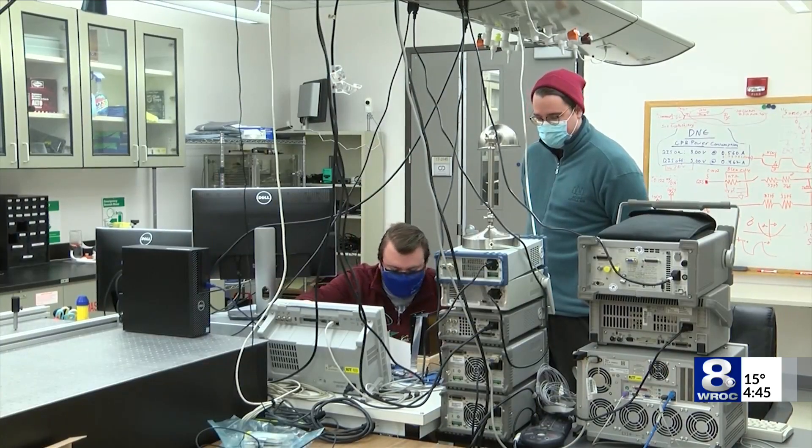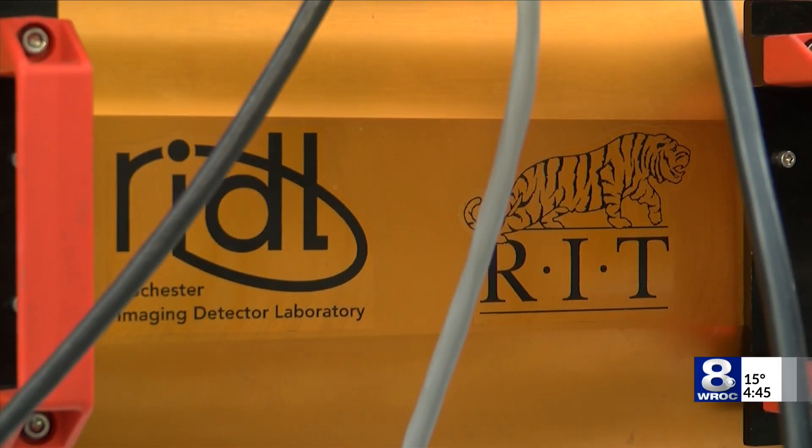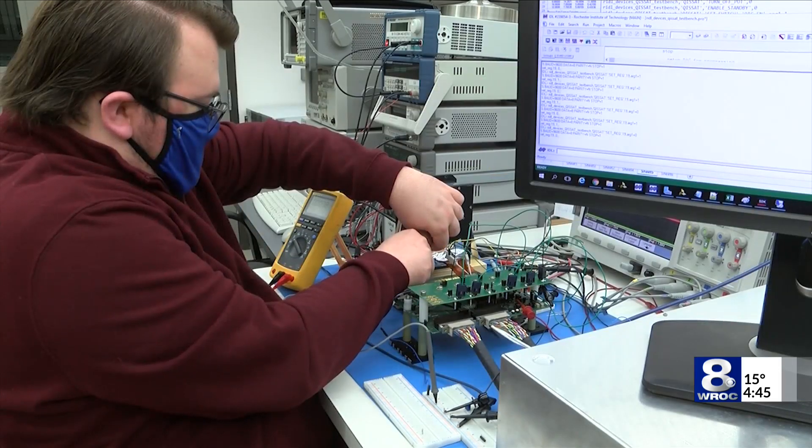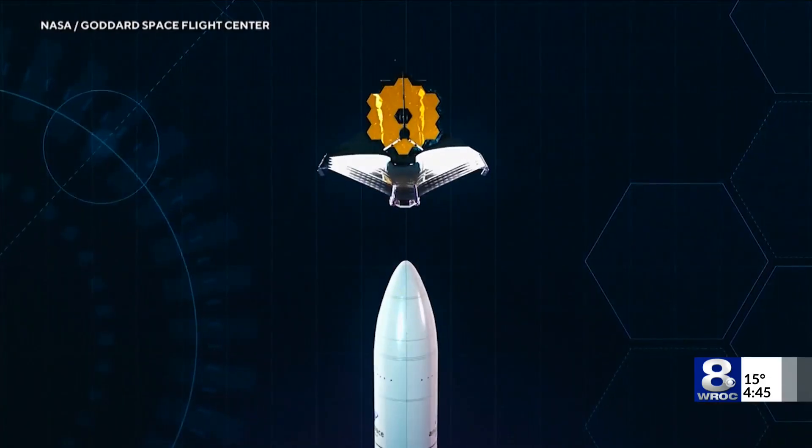Figer says that here in this lab, he and students are using a replica of the detector tester, working on the next launch. The only difference: this one is an RIT orange. They're probably working on technology for the next launch, 20 years from now. Reporting in Henrietta, Dan Gross, News 8.